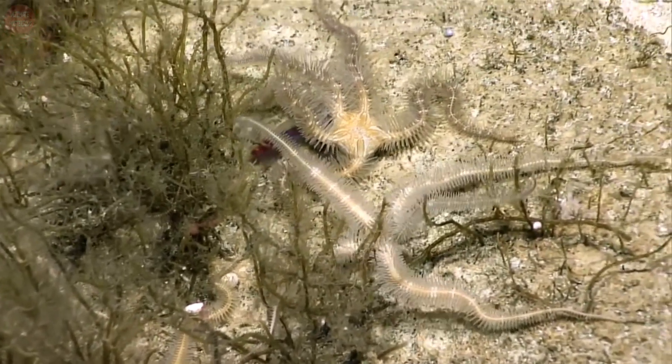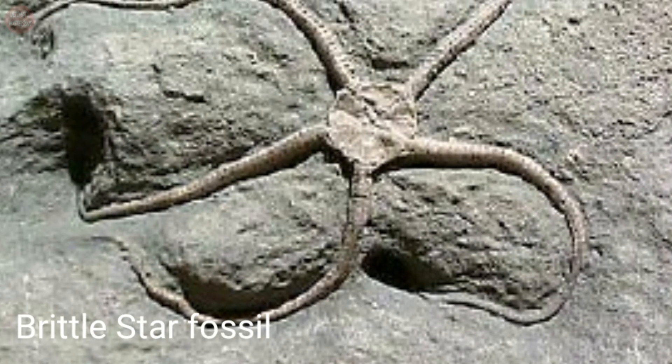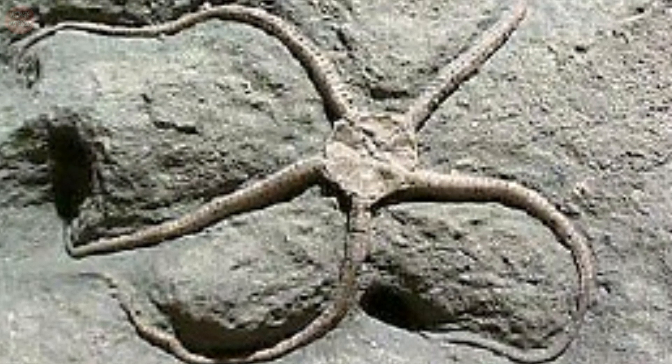They are known to lose their arms and regenerate them later, which distracts predators. These creatures have been around the planet for 500 million years. Generally, they live below 500 meters of depth and have a lifespan of 5 to 10 years.